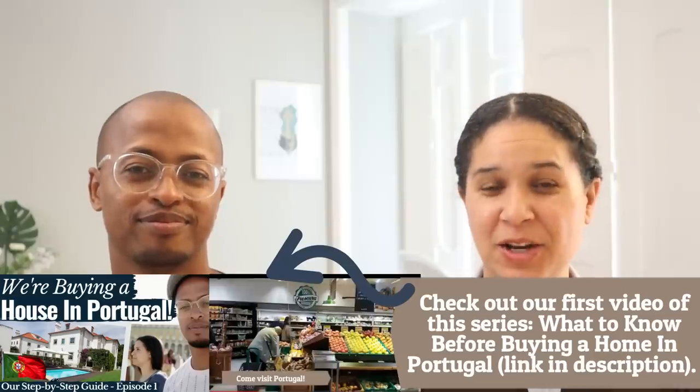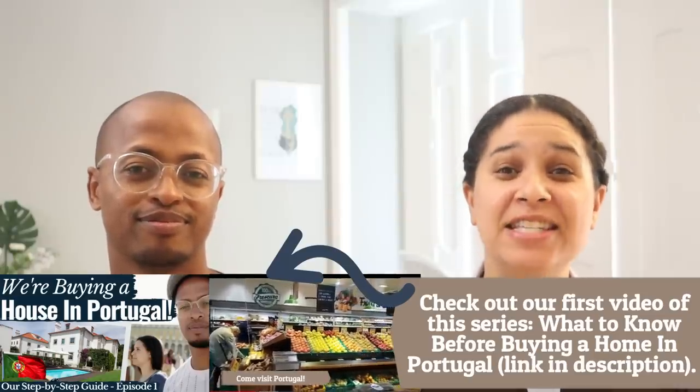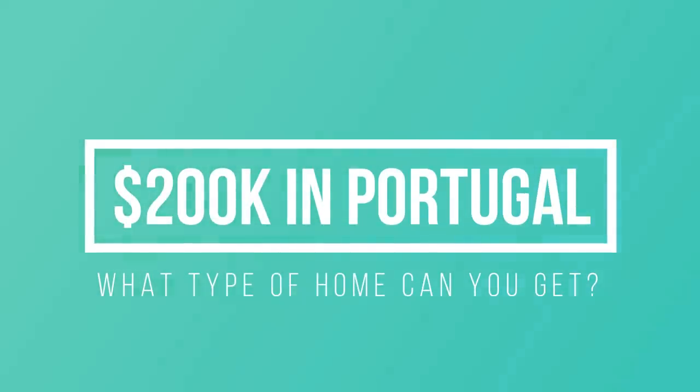In this video of this series, we are going to be focusing on the different areas of Portugal and we're going to show you what $200,000 can buy you in those different areas. We also have a huge reveal to make in the future, so make sure you follow this series through to the end.